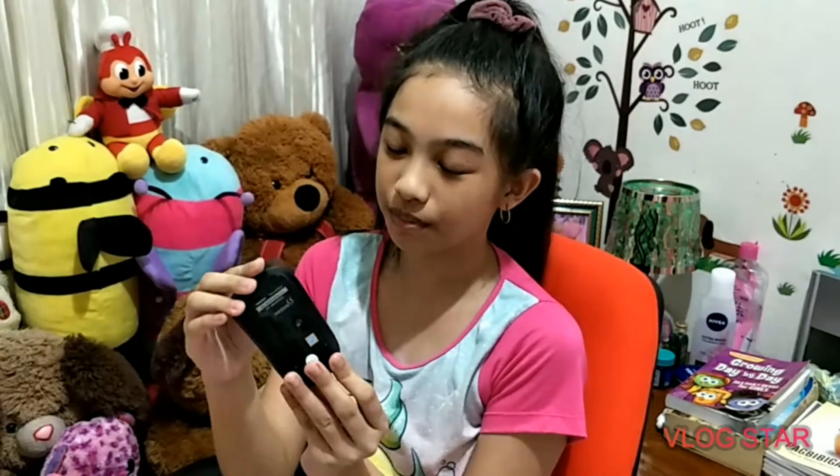Binili po ako ni daddy ng wireless mouse. It's so nice po. Itatap niyo lang po siya para po mag-go na.